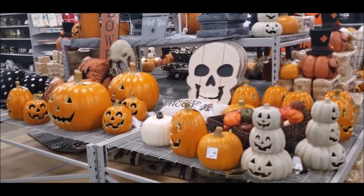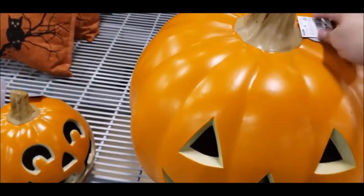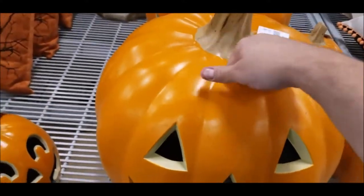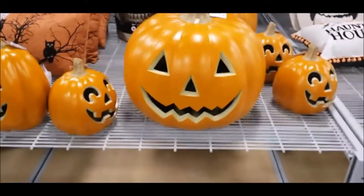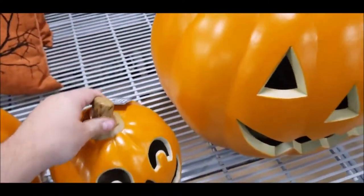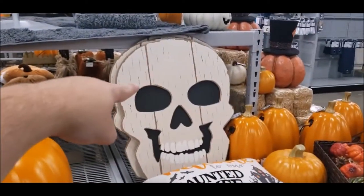Over here it's pretty much nothing but pumpkins. We actually already have some of these — I do own this one right here because I'm a sucker for the original, and he is $40. He's actually really durable. They have a couple new ones this year — a taller one and a short little happier looking one, which are really cool. And I am interested in seeing that skull back there.